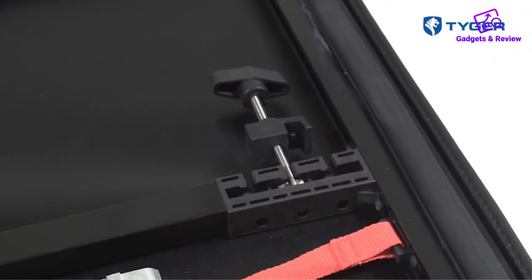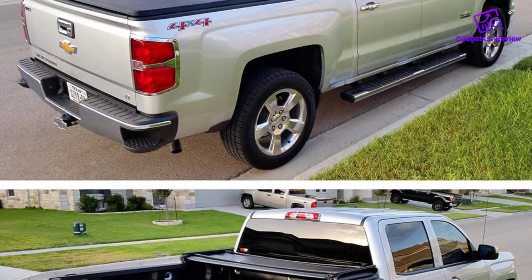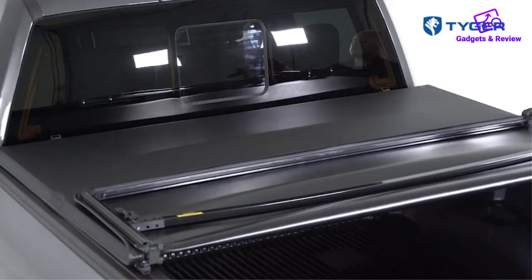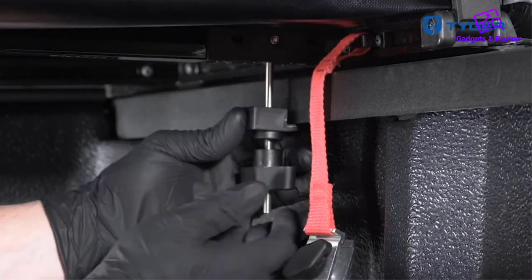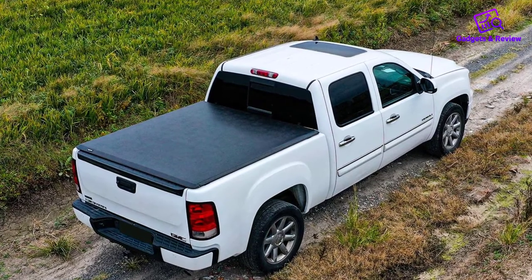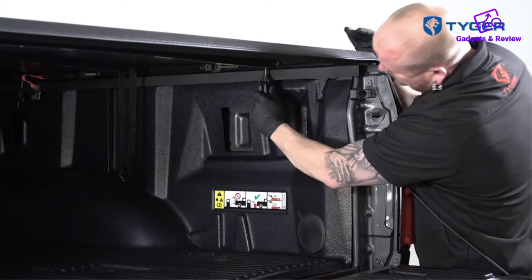The Tiger truck bed cover comes with stainless steel clamps for additional sturdiness. This clamped system provides convenience, comfort, and ease during installation. The Tiger Tri-Fold pickup truck bed cover offers pre-assembled cross bars to ensure support and convenient fold-up, providing full bed access for extra bed space. You do not need to drill during setup. Tiger Tonneau Covers equip you with clear instructions and hardware for a stress-free install.